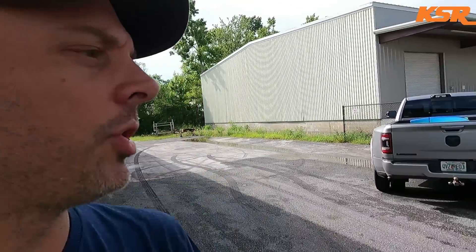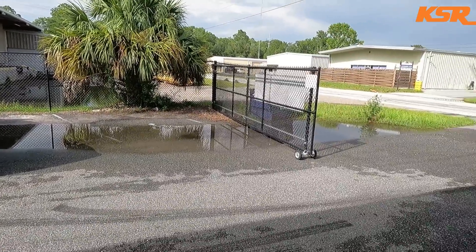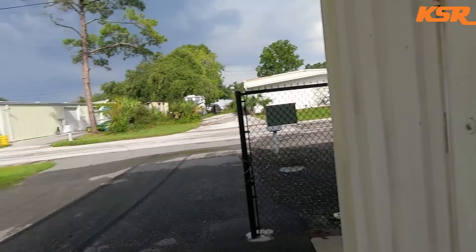Welcome back to the KSR YouTube channel. It's been flooding quite a bit again here lately, but today's video is actually sponsored by SimpliSafe. There is no safe like SimpliSafe, and I'm going to punch in my code right here so I can get in the shop.